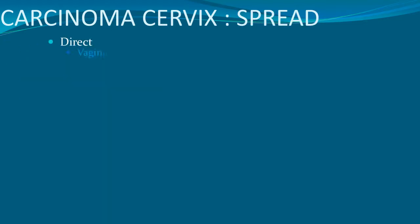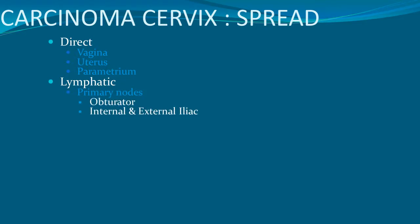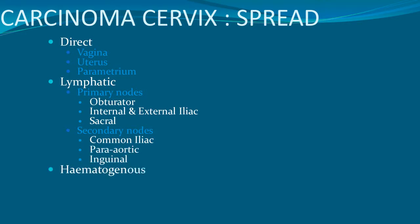Spread can be direct into the vagina, uterus, and parametrium. Lymphatic spread involves primary nodes — obturator, internal or external iliac, or sacral. Secondary nodes include common iliac and para-aortic inguinal nodes. Hematogenous spread leads to lungs, liver, and bone.